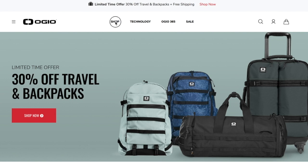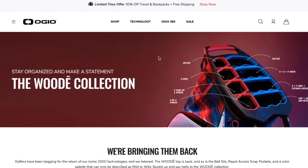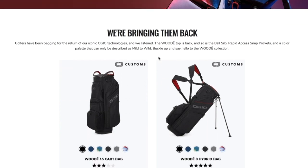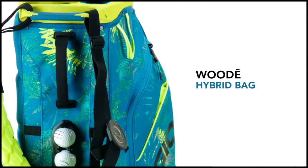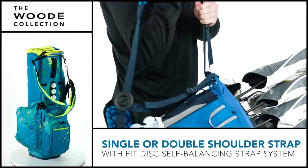If people want more information on the Woody 15 cart bag or anything from Ogio, Ogio.com is the place to go. Nate, thanks for taking the time to join us once again. Thank you, Ralph. We want to thank Nathan Adelman for joining us here on the Golf Spotlight. If you may want to bounce between cart and carry, check out our look at the Ogio Woody hybrid bag — it's already up here at the Golf Spotlight.